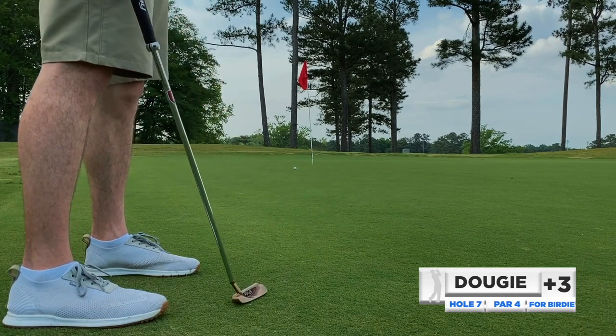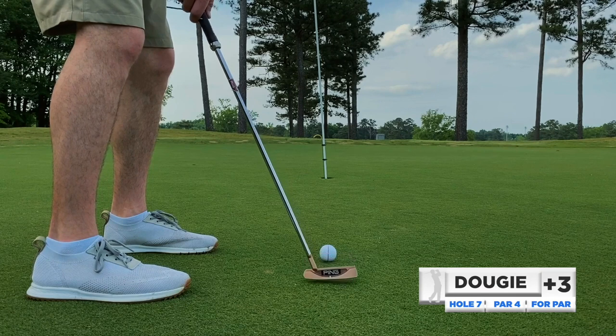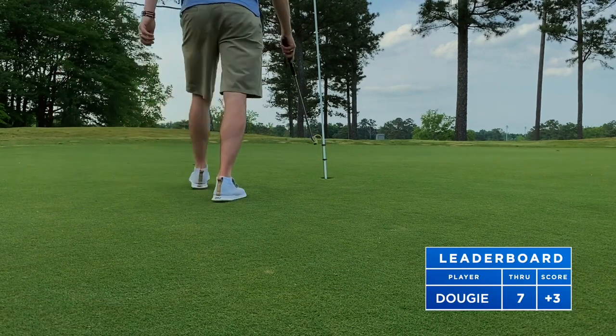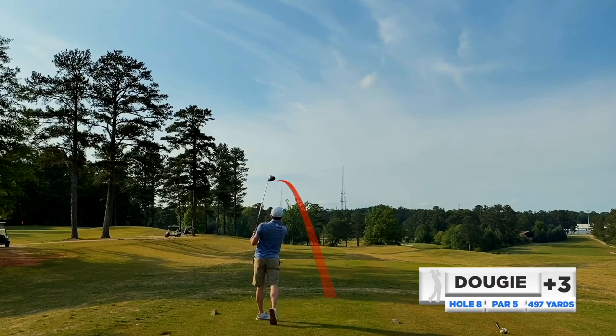Just didn't take a big enough stroke — left it well short. But the golden gun saved me on that one; that was a little longer putt than it looked from the camera angle. Great par save.